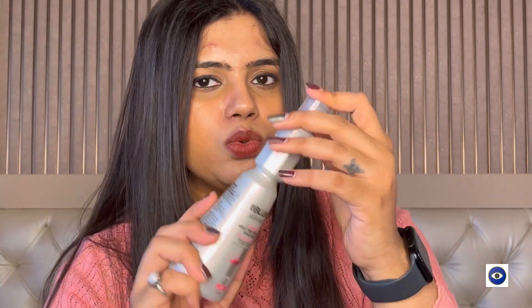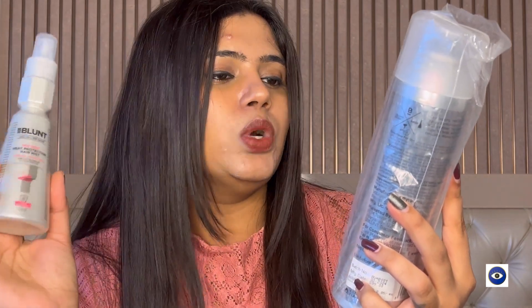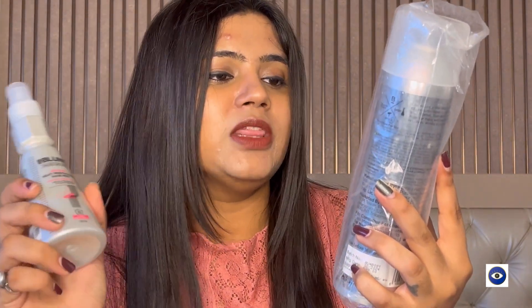I got a combo, so along with the heat protectant this is the Bblunt Hot Shot Hold Spray for hair styling — it delivers instant hold without leaving residues. I am someone who doesn't need sprays like this because I do not like to style my hair a lot. I like simple hair — I experiment a lot with makeup but not with my hair. I just prefer keeping it blow dried, that's it. I totally avoid curling or straightening.